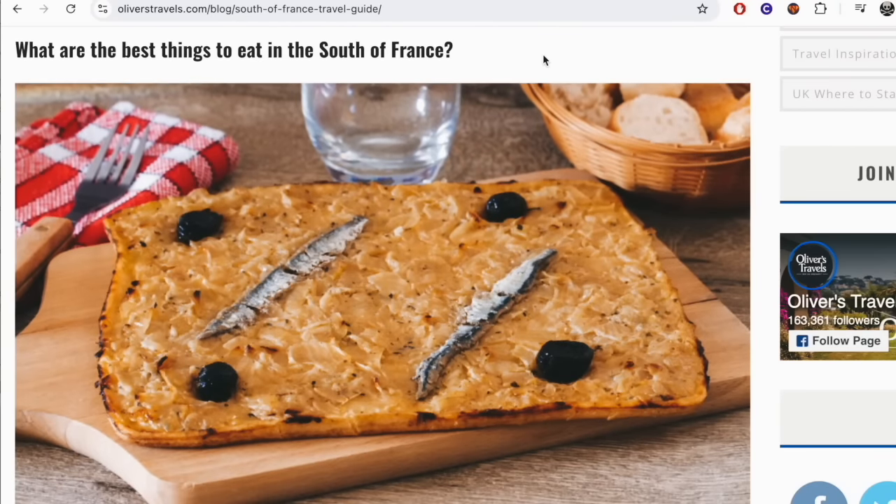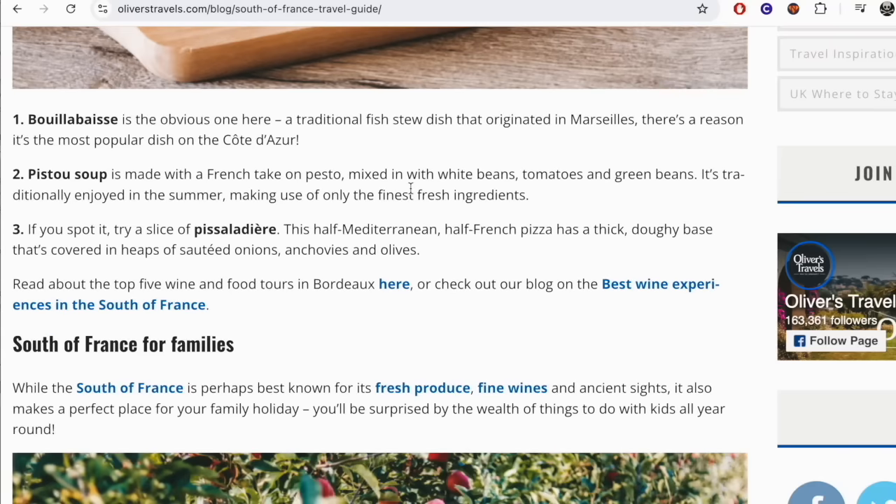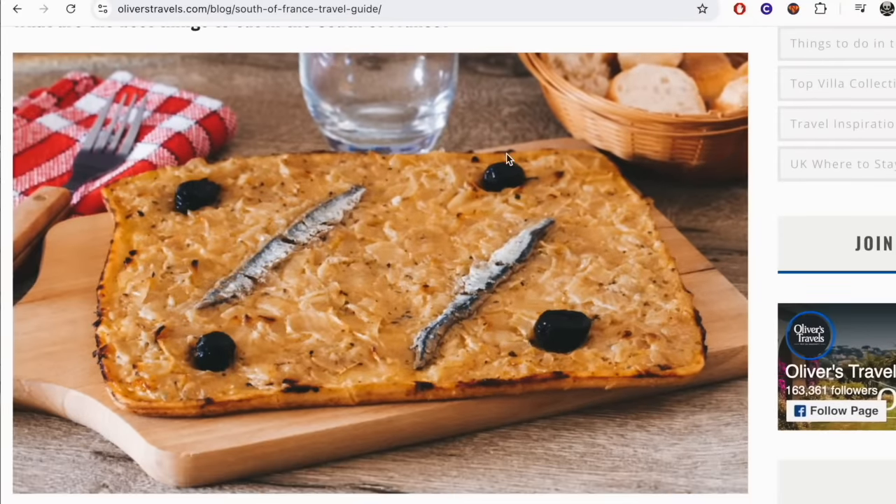What are the best things to eat? Bouillabaisse is the obvious one — a traditional fish stew dish that originated in Marseille. There's a reason it's the most popular dish on the Côte d'Azur. Pistou soup is made with a French take on pesto mixed with white beans, tomatoes, and green beans — it's traditionally enjoyed in the summer using only the finest fresh ingredients. Sounds pretty good. If you spot it, try a slice of pissaladière — this half-Mediterranean, half-French pizza has a thick doughy base covered in heaps of sautéed onions, anchovies, and olives.